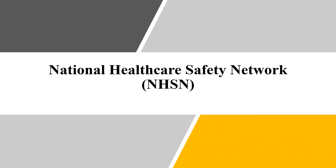Hello everyone, welcome back to another video. Today I'll be talking about NHSN, which stands for National Healthcare Safety Network.